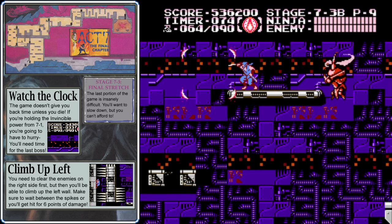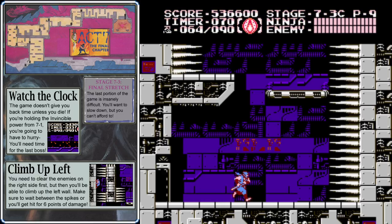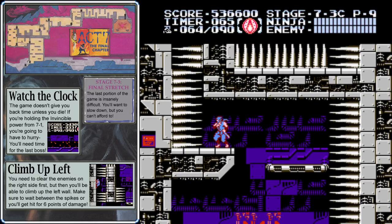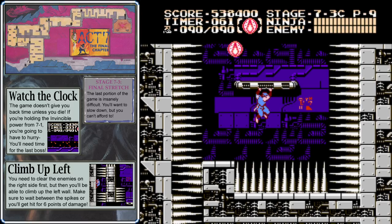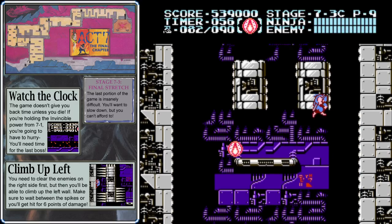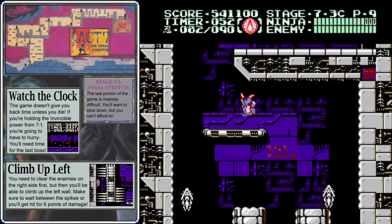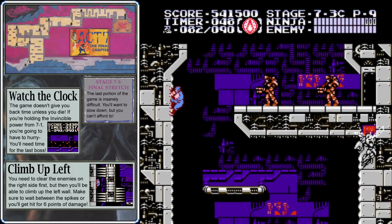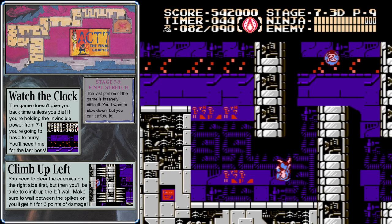If you get to the final bosses, defeat any one of them, and then die, you'll go back to 7-3a — not all the way back to 7-1. And you'll actually be able to collect that ninja scroll again, giving you more than 90 ninpo points — up to 110 if you do it twice. Take out the enemies, wait for the spikes to retract, climb up the right wall, take out insect drones, then get all the way to the top of the left wall and jump over to the right to make it through the door.